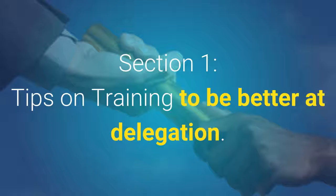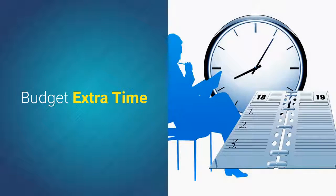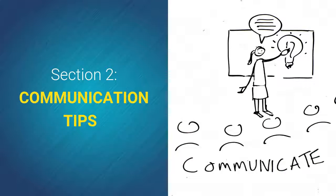Section 1 — training tips on delegation: identify responsibilities you can assign to others, budget extra time, appreciate the skills of those around you, and practice asking for help.